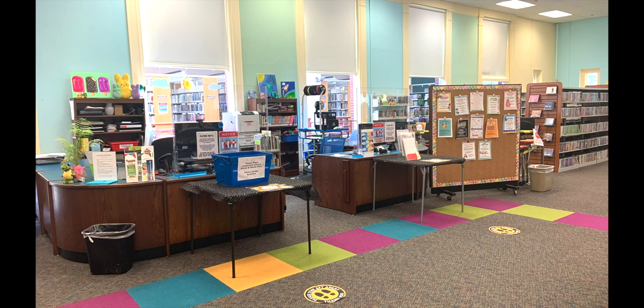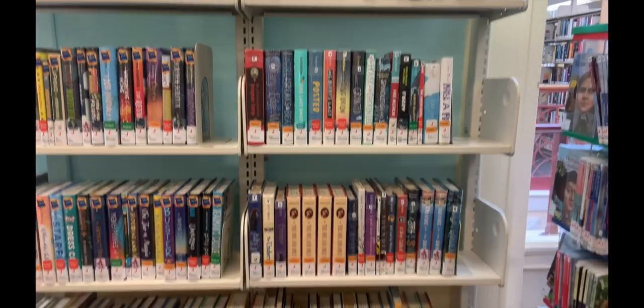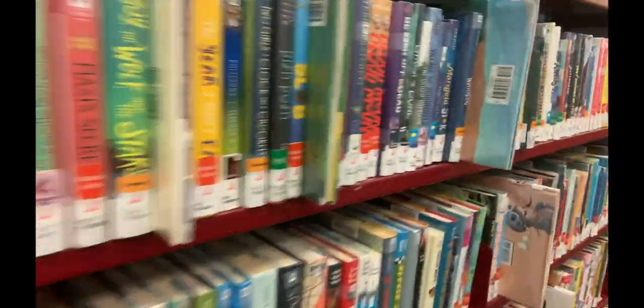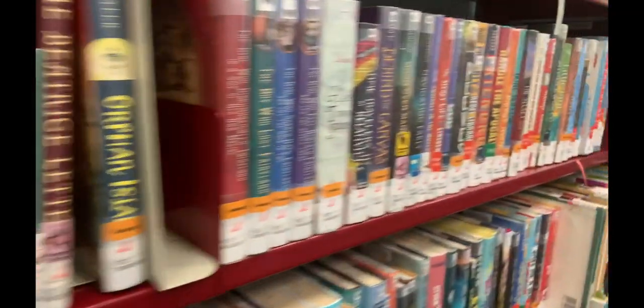Our regular fiction books are located by the computers and go along the wall, ending underneath the large window. New books are found at the beginning of the regular fiction. All fiction books are considered standalones and have a leveled sticker at the very top of the spine. On the bottom are the genre stickers and the labels underneath the author's last name.